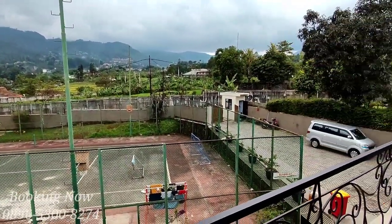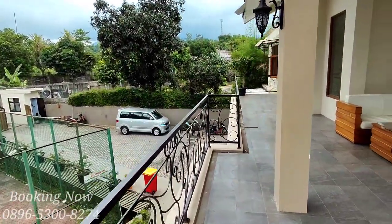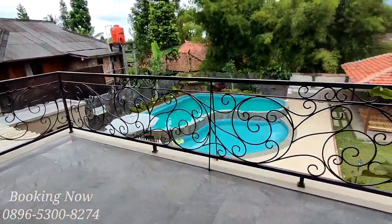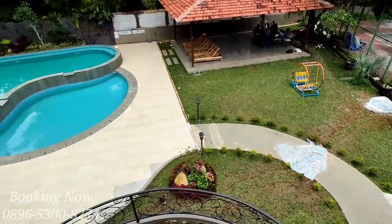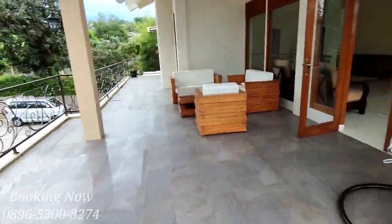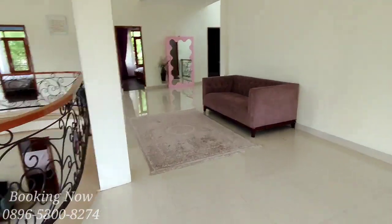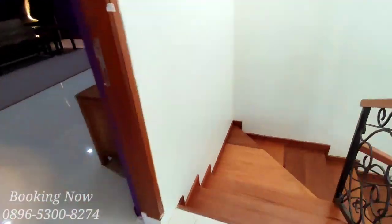Oh iya, untuk fasilitas hiburan atau permainan, di villa ini juga memiliki lapangan badminton, bisa dipakai juga untuk basket dan bulu tangkis. Dari lantai yang kedua kita bisa lihat kolam renang. Di balkon sudah tersedia sofa dan ayunan, dan langsung kita ke lantai satu lagi.